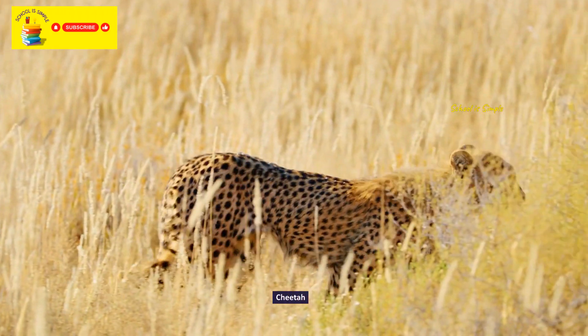Palm cockatoo. Hyacinth macaw. Red-crowned crane. Rainbow lorikeet. Roseate spoonbill.